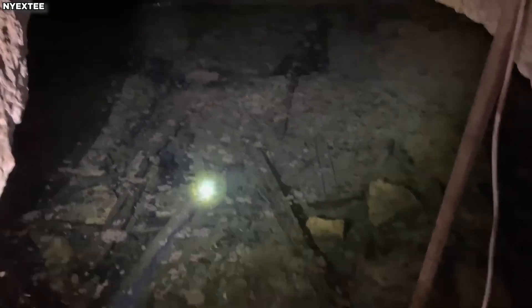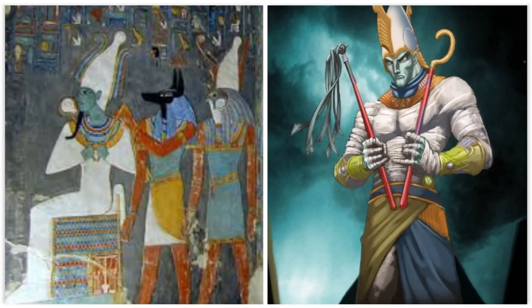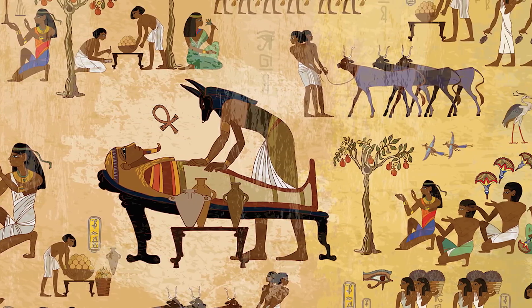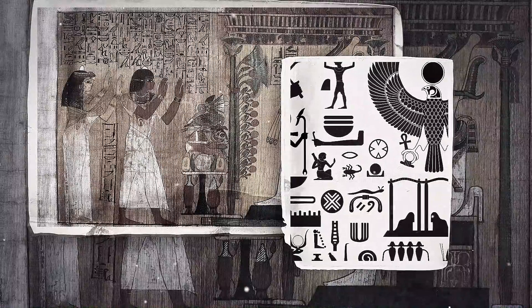The Osiris Shaft, with its chamber submerged in water, symbolizes the underworld and Osiris' journey through death. Some believe the Osiris Shaft was used for initiation rituals, where participants underwent symbolic trials reflecting Osiris' experiences.